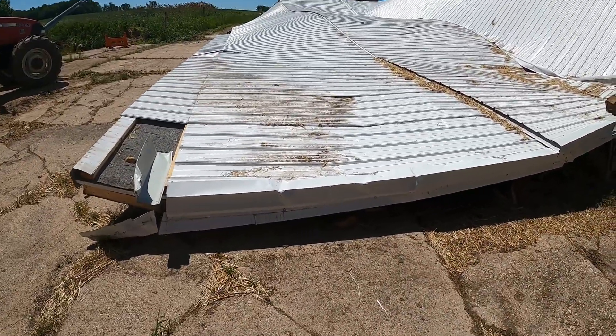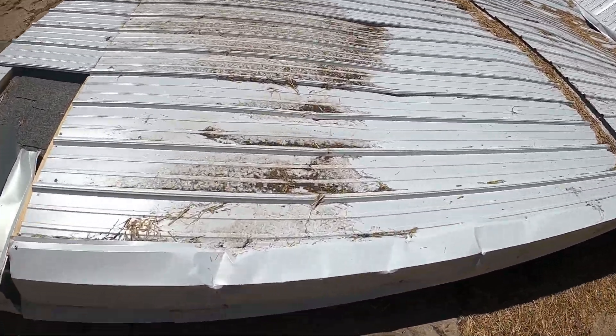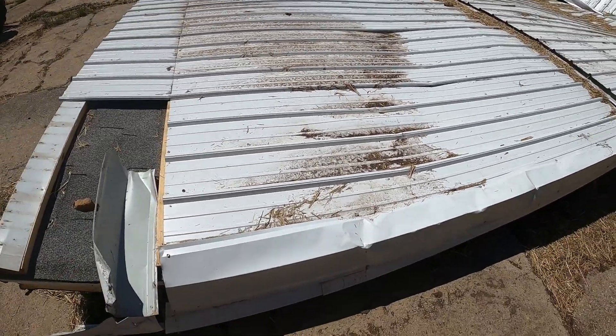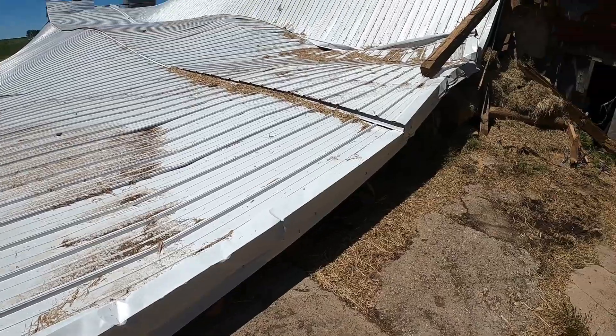My brother-in-law is going to come down and grab some of the steel. So I might start — go get an impact driver and start taking screws out for that.